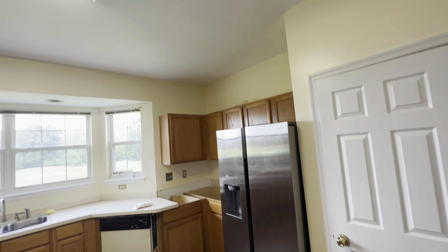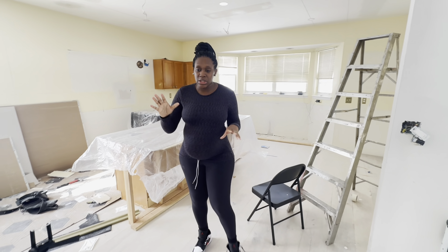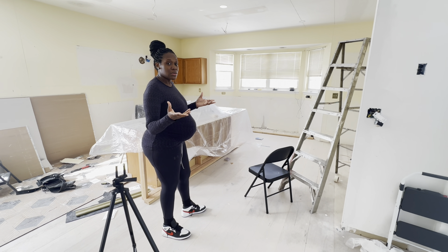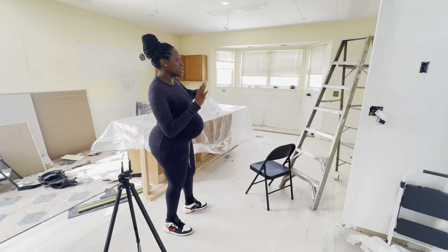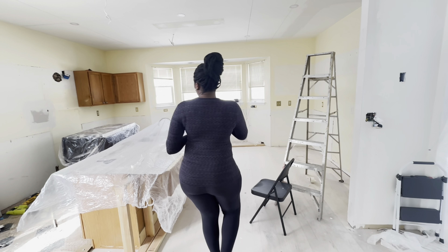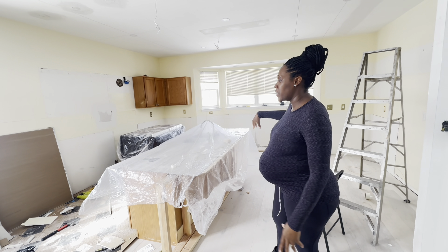This area right here goes to the rest of the house. For those who are visual — hopefully y'all can see — so here in the kitchen, from the pictures I'll upload, there was a sink here, and then we had like the pantry and stuff right here, cabinets, and the oven was over here. There was nothing at all in this section in the middle.